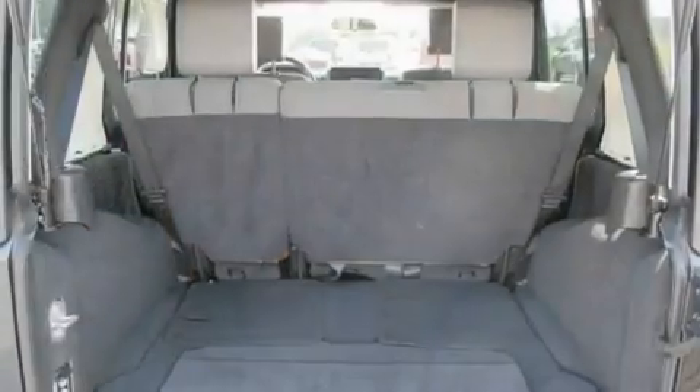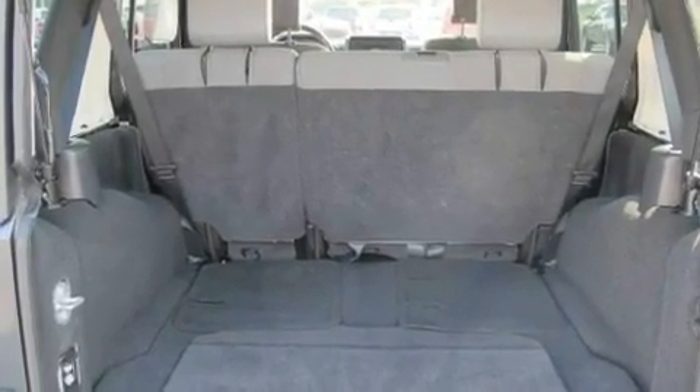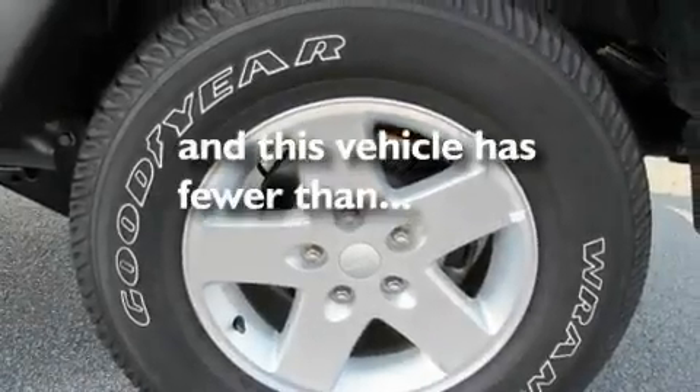Additional features include a low-tire pressure indicator, traction control and stability control systems, halogen headlights, and this vehicle has fewer than 34,000 miles on the odometer.